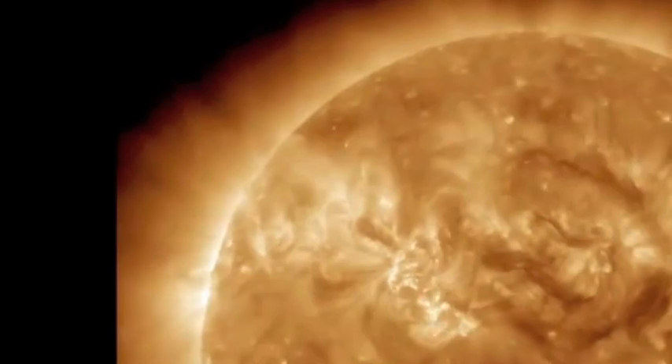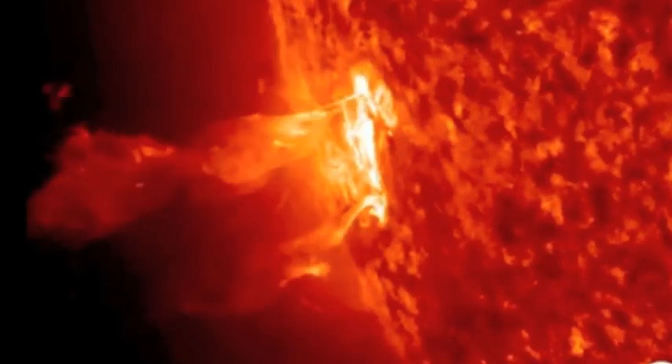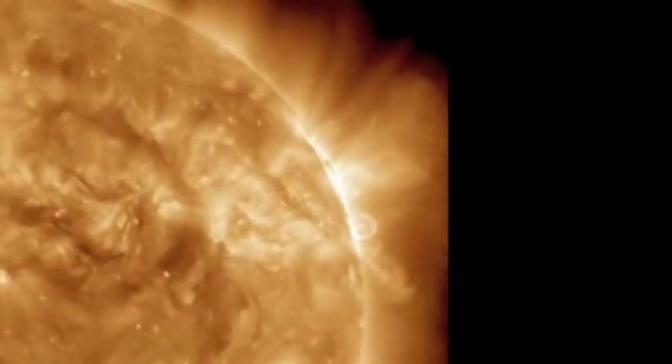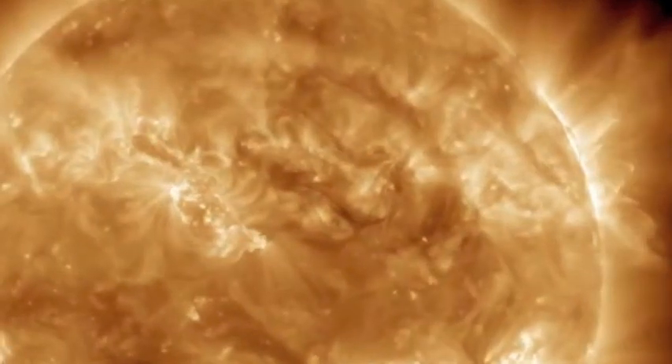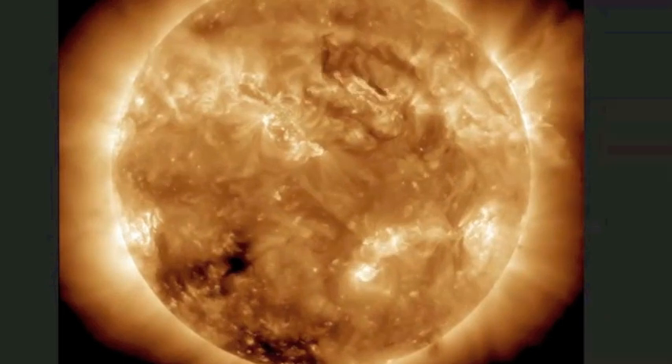This is the magnetic filament that lifted off the northeastern limb, and this is the coronal mass ejection we showed you yesterday coming off the southeastern limb — and that's in the 304 angstrom. This is the coronal mass ejection that comes off the northwestern limb, the magnetic filament that lifts off in an Earth-facing position, and finally the Earth-directed coronal mass ejection.